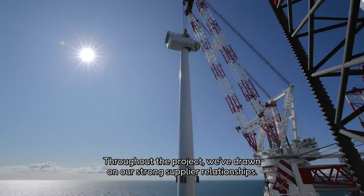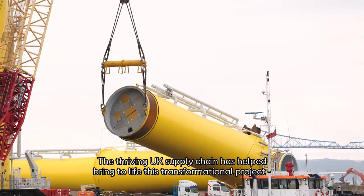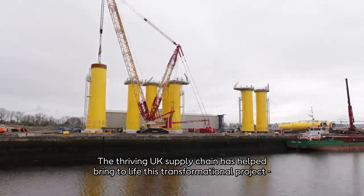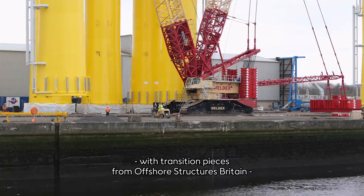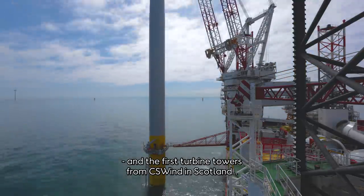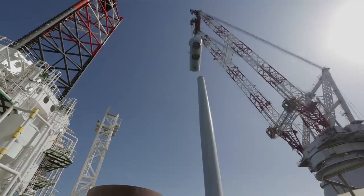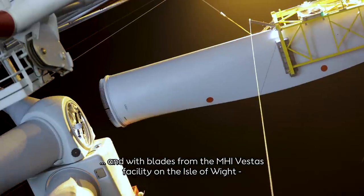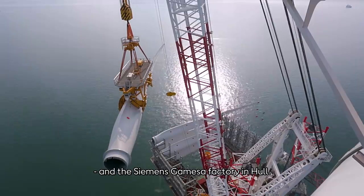Throughout the project, we've drawn on our strong, collaborative supplier relationships. The thriving UK offshore wind supply chain has helped bring to life this transformational project, with transition pieces from Offshore Structures Britain in Teesside and the first turbine towers from CS Wind in Scotland, and with blades from both the MHI Vestas facility on the Isle of Wight and the Siemens Gamesa factory in Hull.